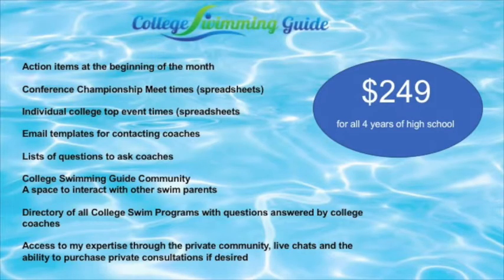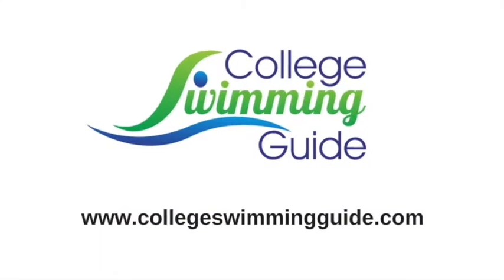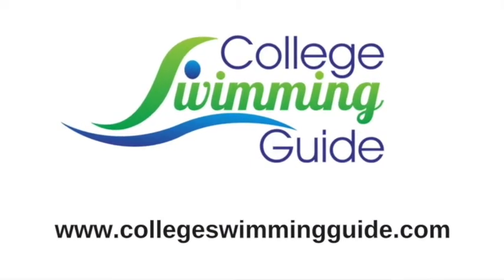The price of a membership to College Swimming Guide lasts through all four years of high school or whenever you join. Thanks for tuning in today. I hope the information has been useful — please check out the website at www.collegeswimmingguide.com, see what information and resources we have there, and I hope you'll consider becoming a College Swimming Guide member. Have a great day.